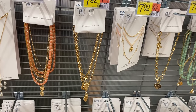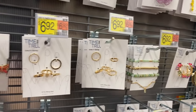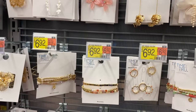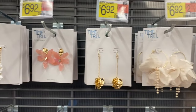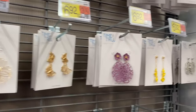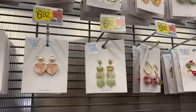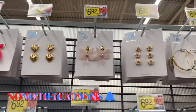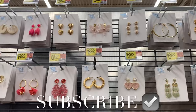They have a heart chain necklace for $7.92, plus bracelets and earring packs. Look at that flower linear earring — so cute! All these earrings are awesome. There's a purple one, a yellow one, butterflies — they've really stepped up their game this season. They have a lot of cool pink ones too. I had so much fun showing everything! If you like my channel, go ahead and like, subscribe, and comment — I'll keep bringing more. Thank you for watching, see you in the next video!